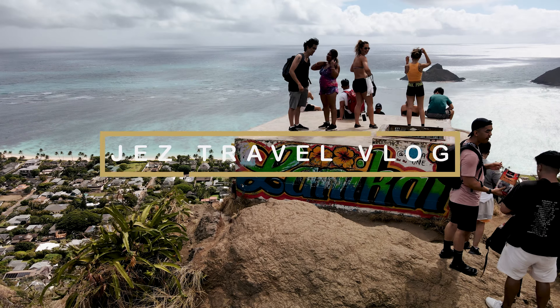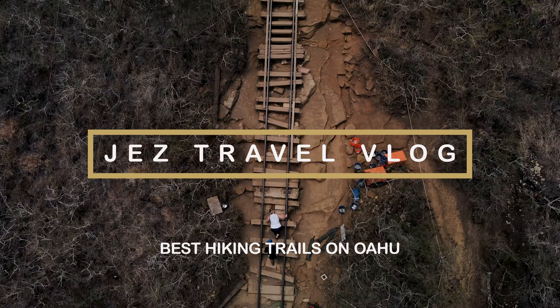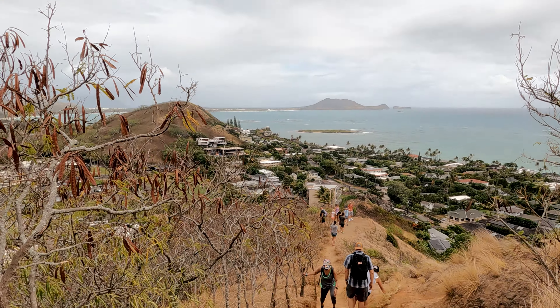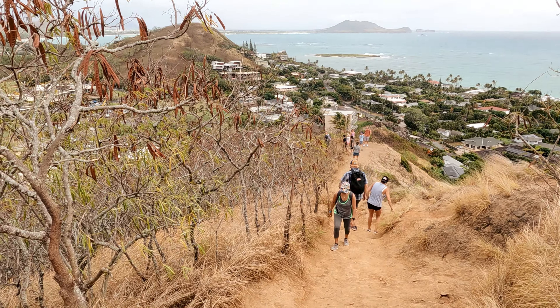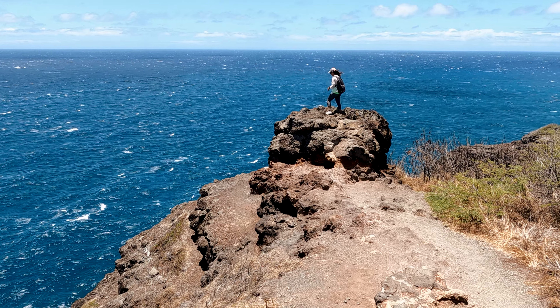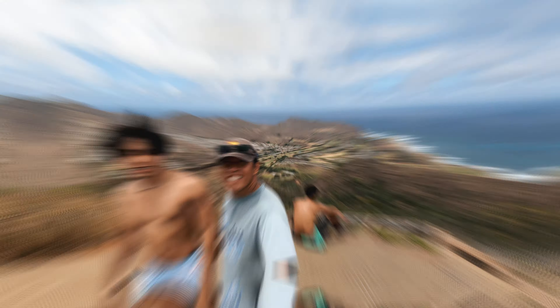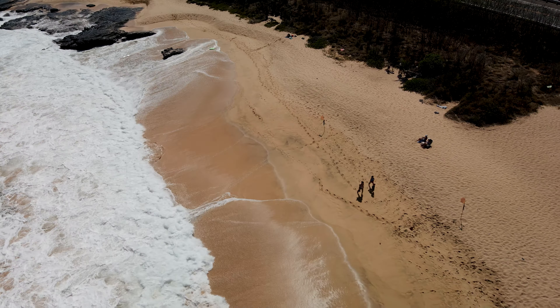Aloha travelers, welcome to my channel. Today I want to show you some of the most incredible hiking trails that I have visited during my trip to Hawaii, to let you know what nature has to show us. Are you ready to be part of the journey? Let's get started.